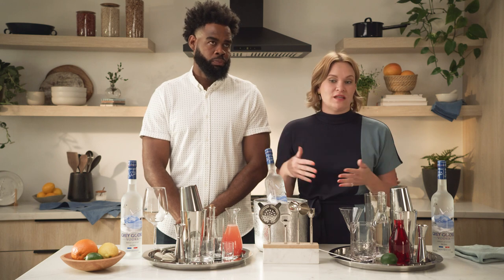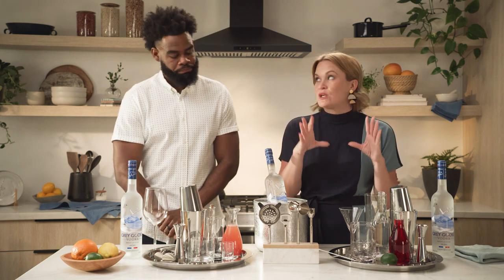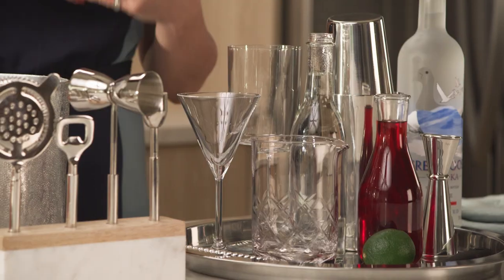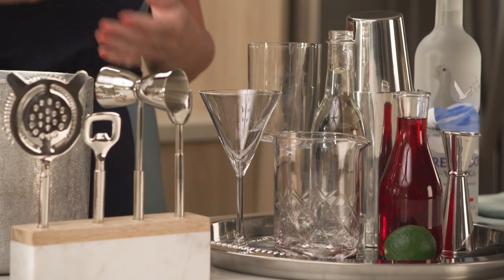It kind of depends what you have to work with at home. If you have space for a bar cart or some sort of home bar, that's amazing. But it's also really easy to just designate a spot in your kitchen, or in an armoire and a hutch or something like that, to really be your bar area.